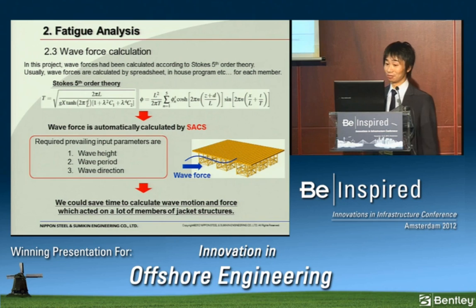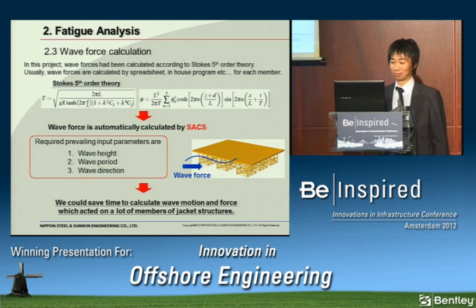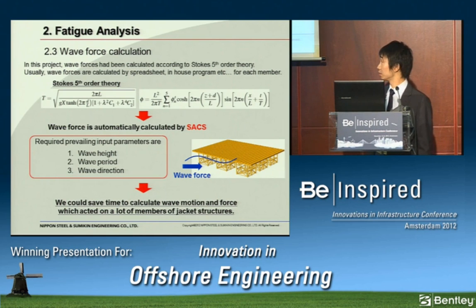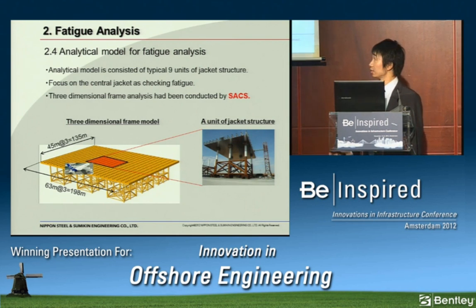Wave forces have been calculated according to Stokes' fifth-order theory, as shown in the complex equation. Usually wave forces are calculated by spreadsheet or in-house program for each member, which takes a long time. In this project, we chose SACS because wave forces are automatically calculated by it, saving time. The analytical model, consisting of nine typical jacket structure units, was made in SACS to consider the effect of surrounding jackets. We focus on the central jacket for fatigue checking, and three-dimensional frame analysis was conducted by SACS. Live loads are airplane loading and wave loading.